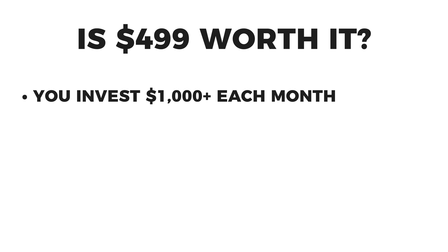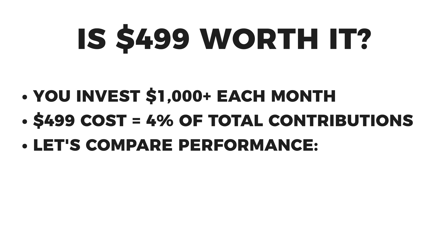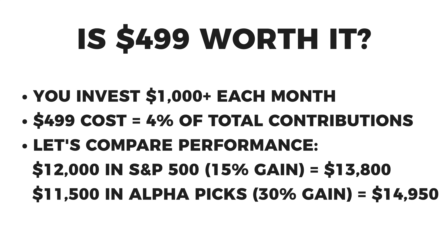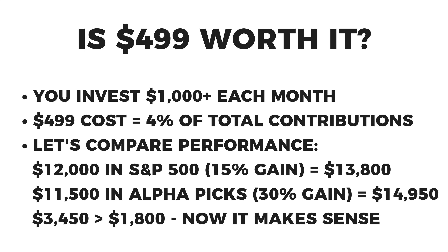Now let's take a different example. Say you're investing $1,000 every month: $12,000 in a simple S&P index going up 15% is now at $13,800. Whereas if you buy AlphaPicks, you're investing $11,500 — and at double the market return of 30%, that's now $14,950. So in that case, you spent $500 to earn an extra $1,150, which is obviously a net win. And if you're investing double that or ten times that, the potential value is even more obvious.